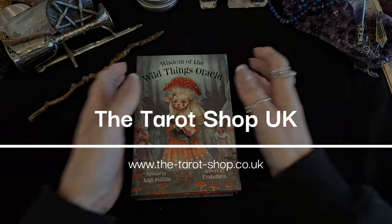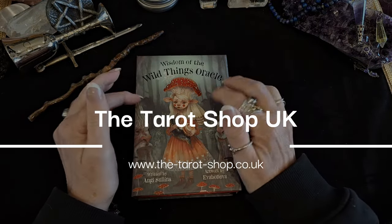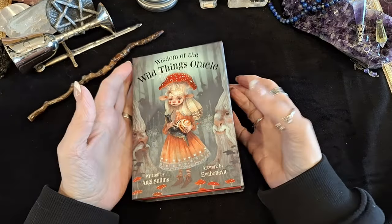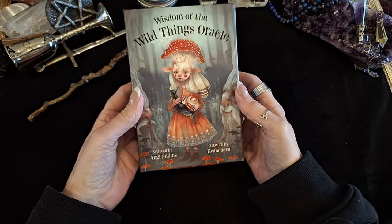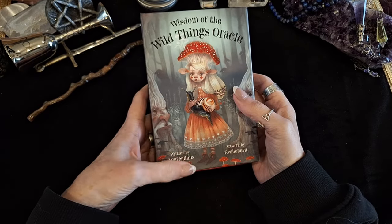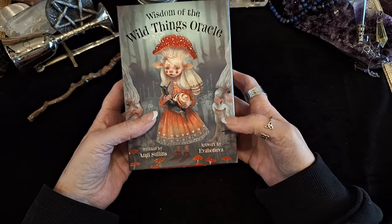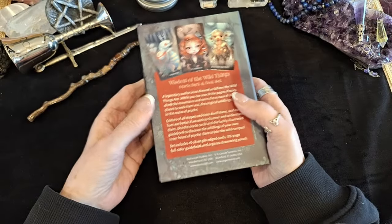Hi, it's Maria from the Tarot Shop here. I was really excited about getting this deck because it's quite gorgeous. It's an Oracle deck and it's called Wisdom of the Wild Things. It's another Angie Sullins deck and the artwork is by Eva Boniva. They are lovely.